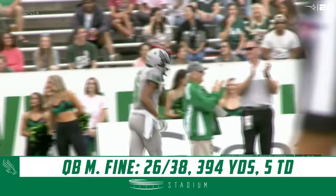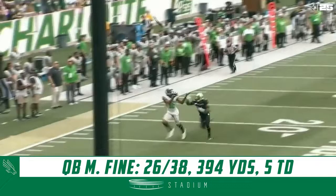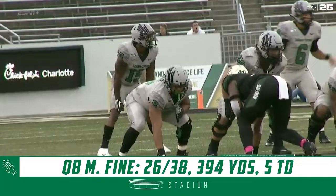Shorter on the reception on a perfect throw from Mason Fine. Look at this play — it's a great throw and catch. It's just a straight go route, but they got him matched up on Lance McMillan, number four, which creates problems for North Texas. First time we saw it so far.